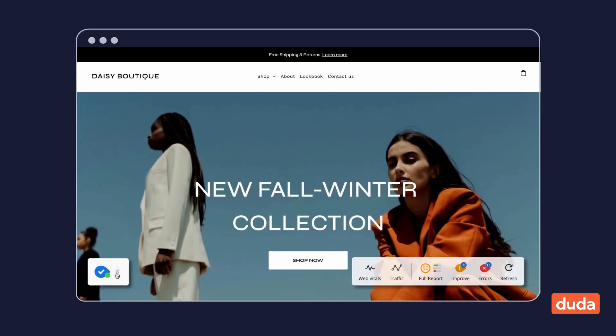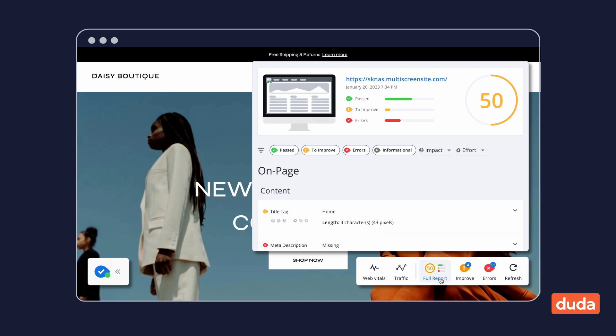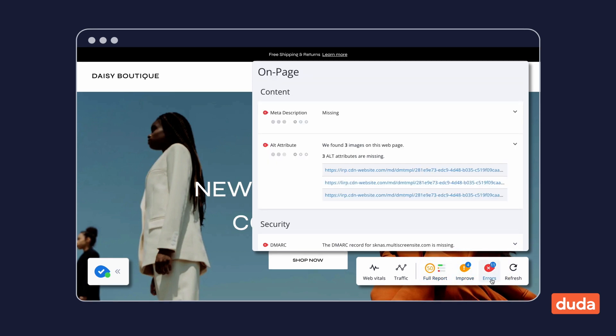WooRank shows you actionable insights, including changes you can make, the impact that change will have on your site's SEO, and the level of effort that change will take. You can easily pinpoint what needs to be fixed by filtering your results for errors and areas of improvement.